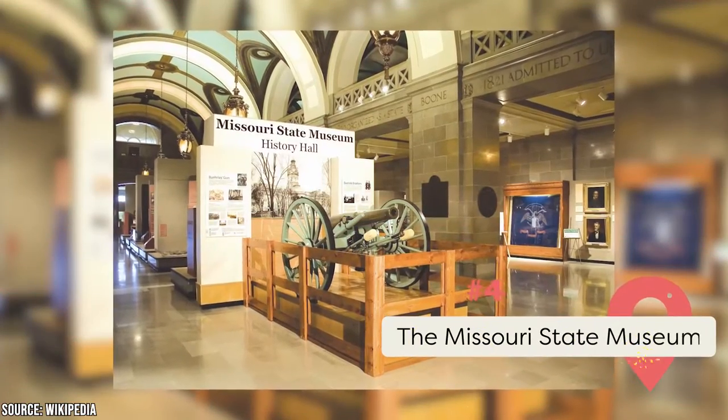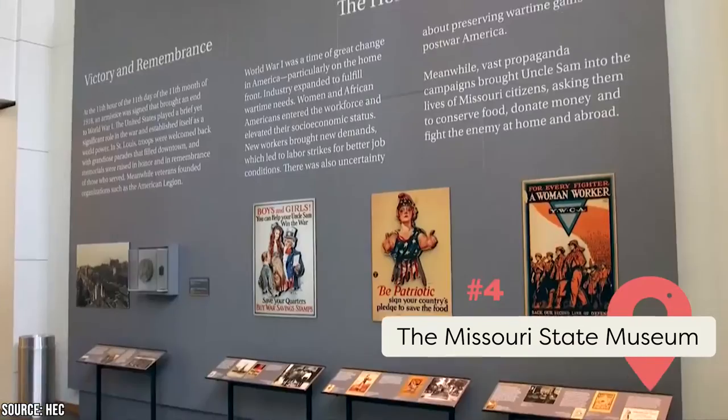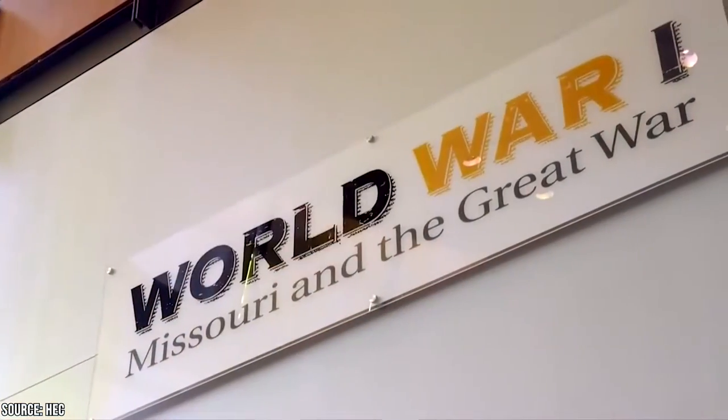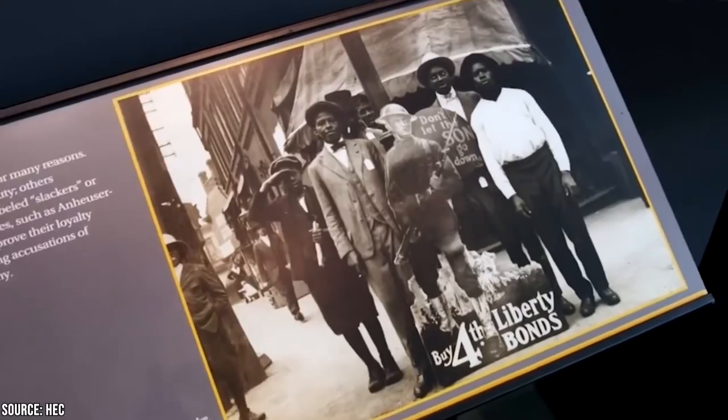The Missouri State Museum: This museum sits inside the Capitol building and celebrates the state's history. It has several temporary and permanent Civil War history exhibits, including over 30,000 artifacts and a collection of over 125 battle flags. Admission is free from 8 to 5 every day.